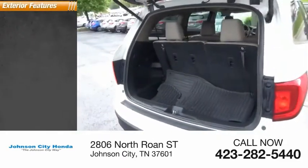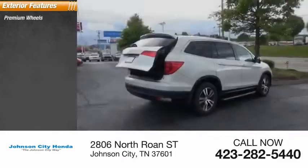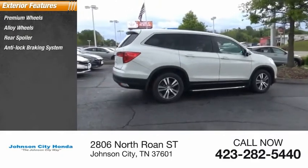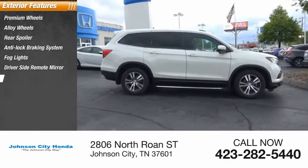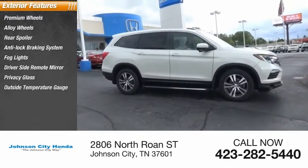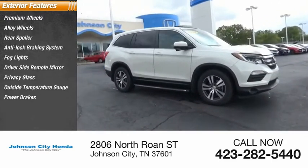Here are some of this vehicle's great options: premium wheels, alloy wheels, rear spoiler, anti-lock braking system, fog lights, driver-side remote mirror, privacy glass, outside temperature gauge, power brakes, power sunroof.